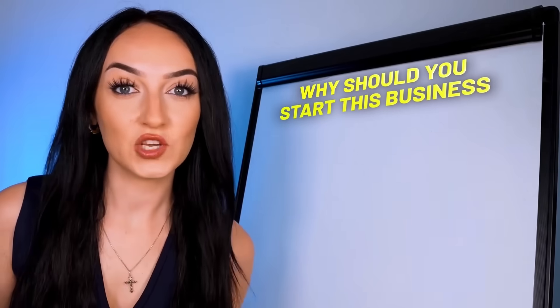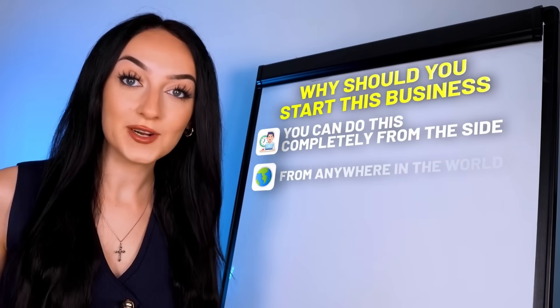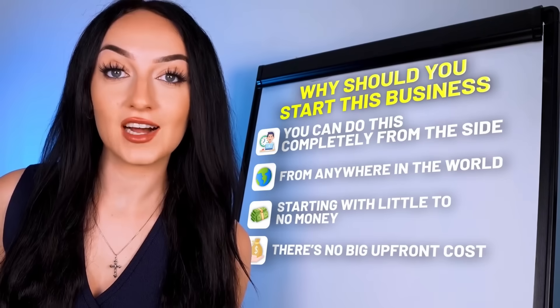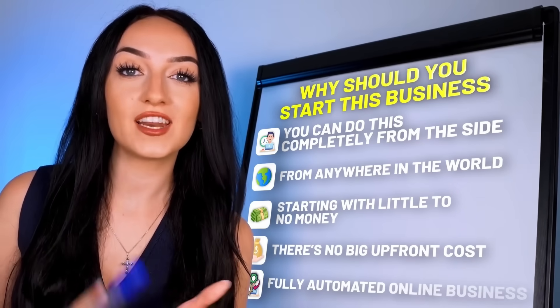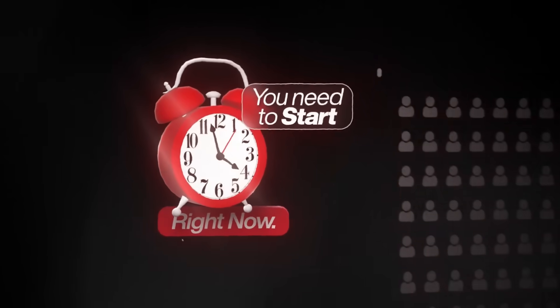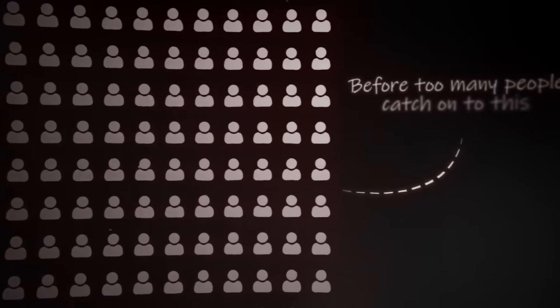No matter how busy you are, you can do this completely from the side, from anywhere in the world, starting with little to no money. There is also no upfront costs. This is going to be a fully automated online business and we're going to literally set this up in 10 minutes. Yes, there are people making thousands of dollars every single day doing this, but the catch is you need to start right now before too many people catch on to how easy this is. So let's start this together right now.